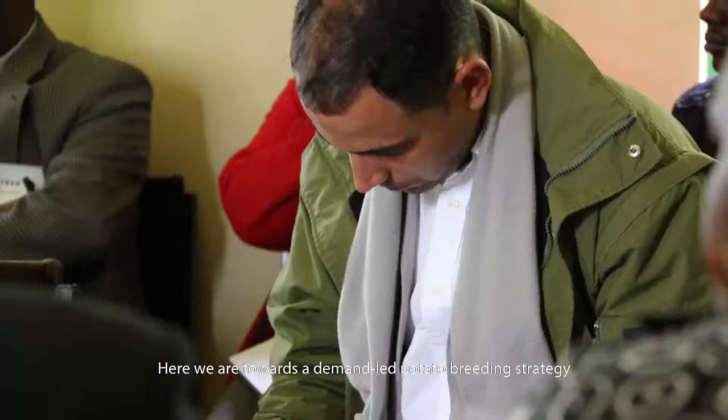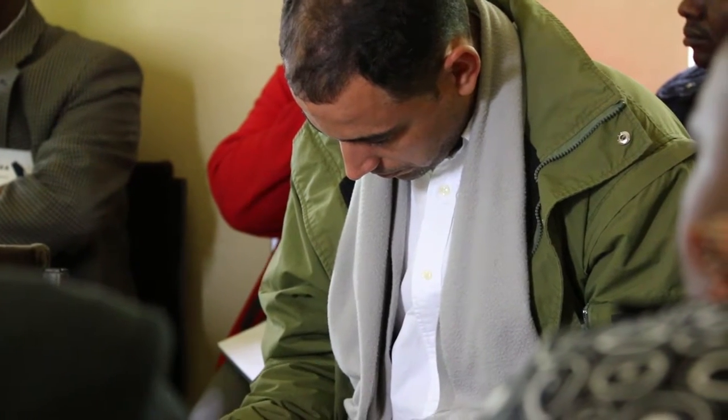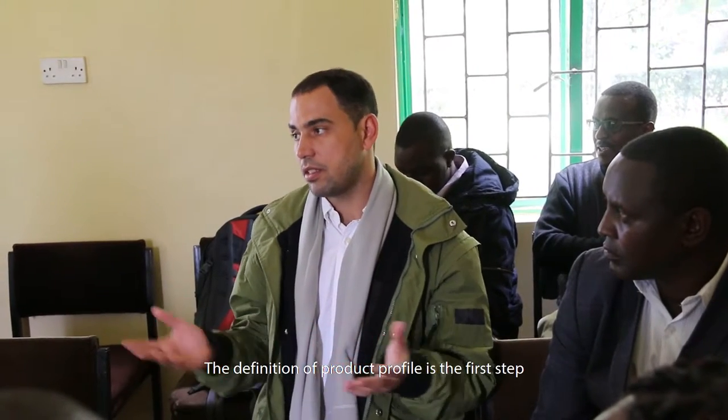The beneficiary of all this in a big way is the farmer. We are moving towards a demand-led potato breeding strategy with the goal to increase adoption, but also increase genetic gain. The definition of the product profile is the first step.